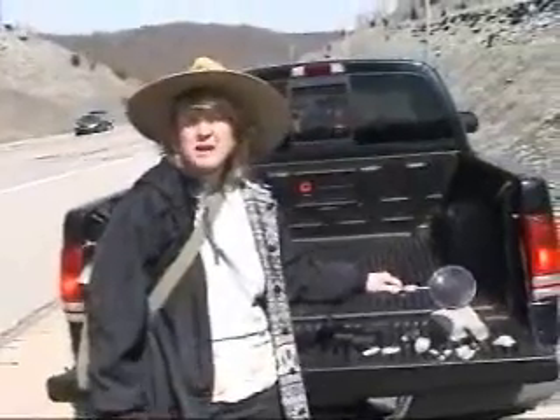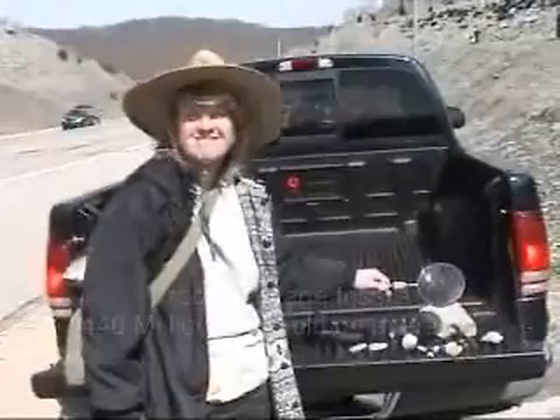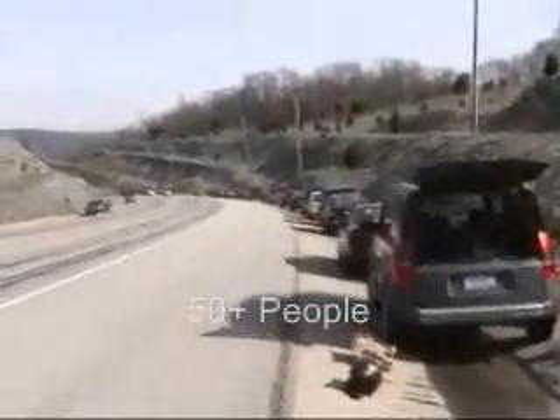In Indiana, my name is Debbie Scheid and we're fossil collecting with the Dry Dredgers. We have 25 cars that have shown up.